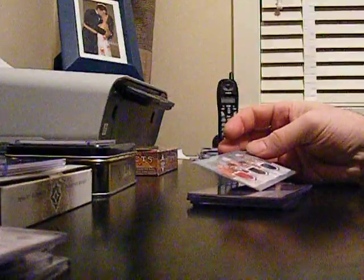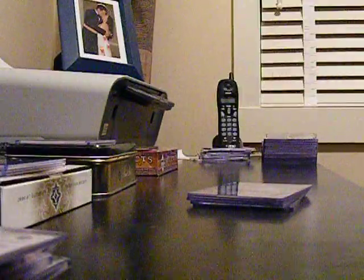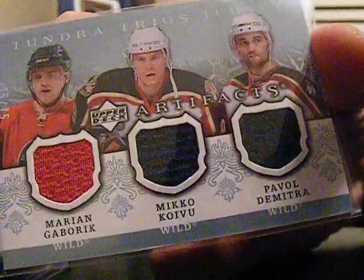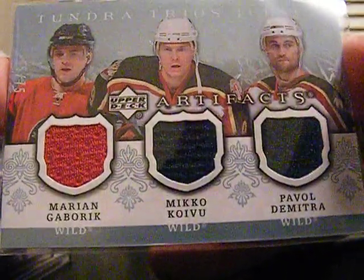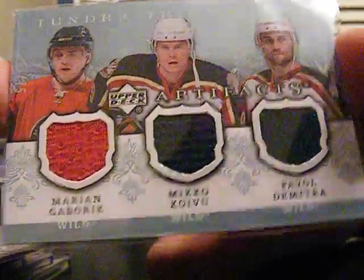The last thing we opened up today was one last box of Artifacts Hockey, because it's been so good to me this year. It did okay — pretty average I'd say. Triple jersey out of $75, no patch in this one. I've gotten one patch out of the last three. I got another triple out of this one for the Wild: Gabarik, Koivu, and Dimitra.